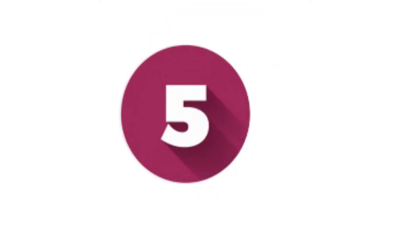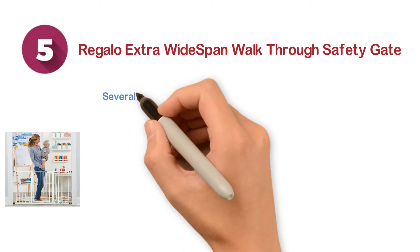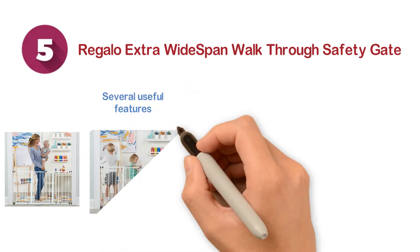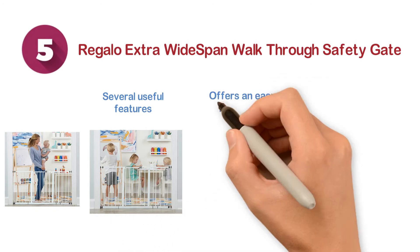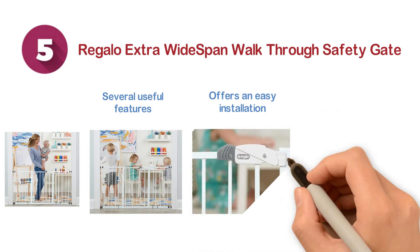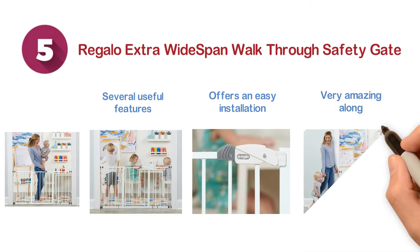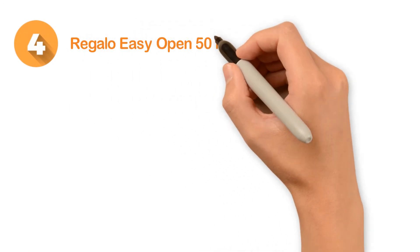Starting at number five, we have the Regalo Extra Wide Span Walk Through Safety Gate. It provides several useful features, including durable all-steel construction, easy installation with a pressure mounting system, and a convenient walk-through door design along with a one-touch release safety lock.